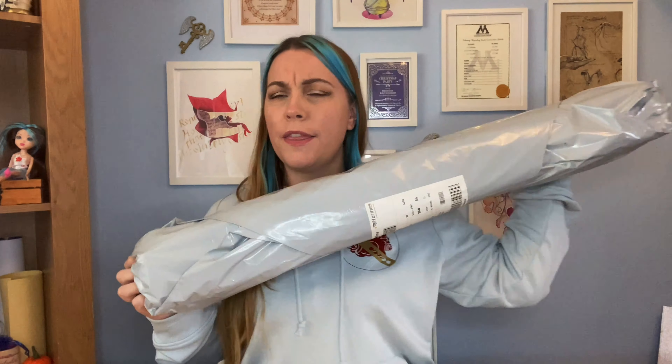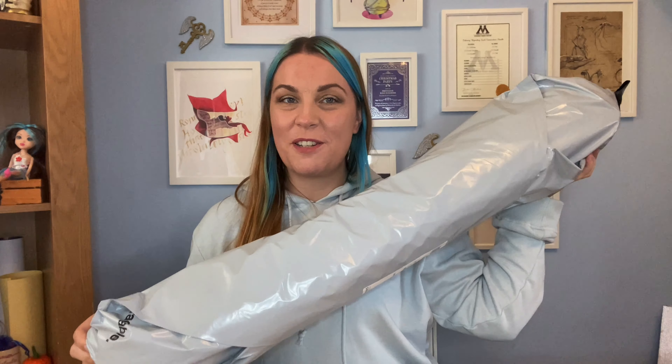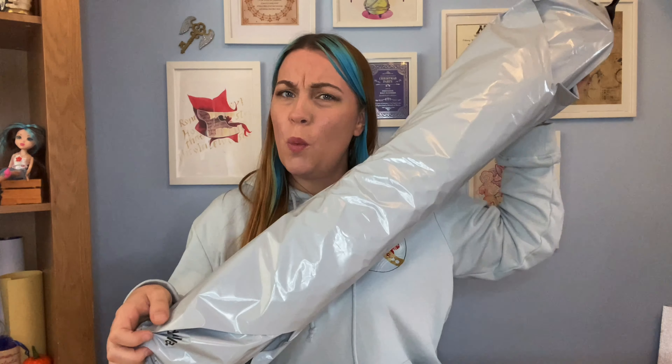Hello all my magical friends and welcome back to my channel. Today I have an unboxing for you and it is quite possibly the largest unboxing that I've done. This is something rather special that I've been hoping to add to my collection for quite some time, and I wonder if you can guess what it could possibly be. If you are interested and would like to see what is inside this package, do carry on watching.